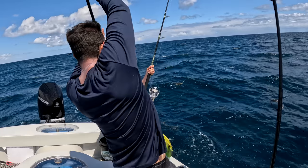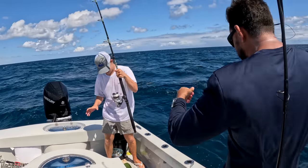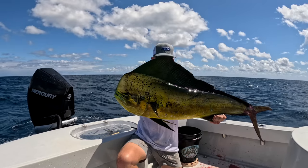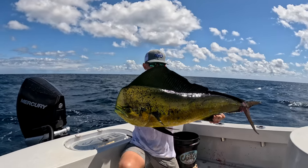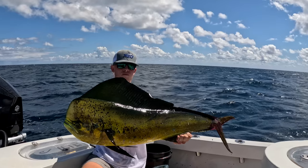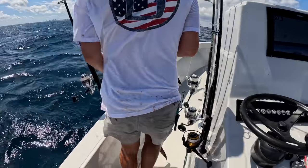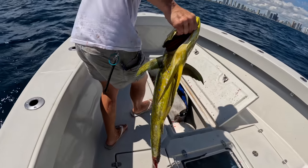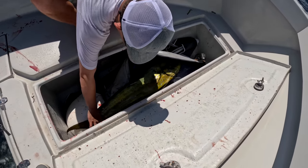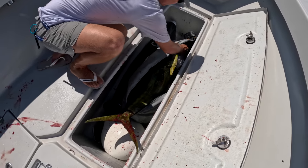I barely got him! Let's go! I had to dig deep for that one, baby. Big mahi, man! Let's go! Get that hook out of here. Nice fish — let's go in the box. Look at that thing — don't even fit in the bag, man.